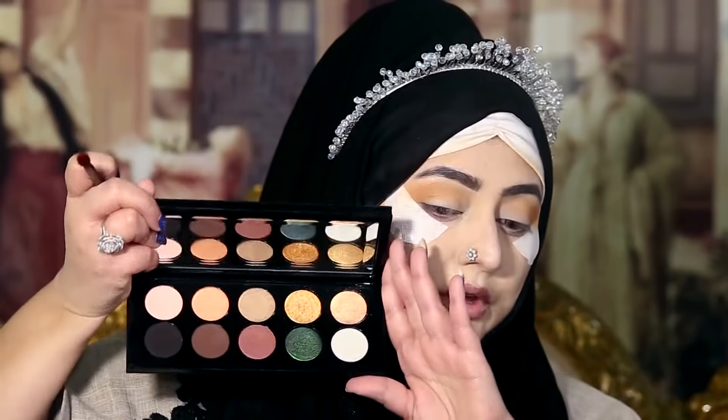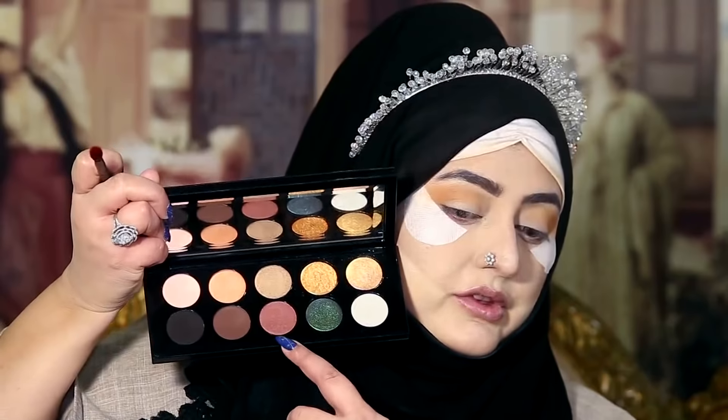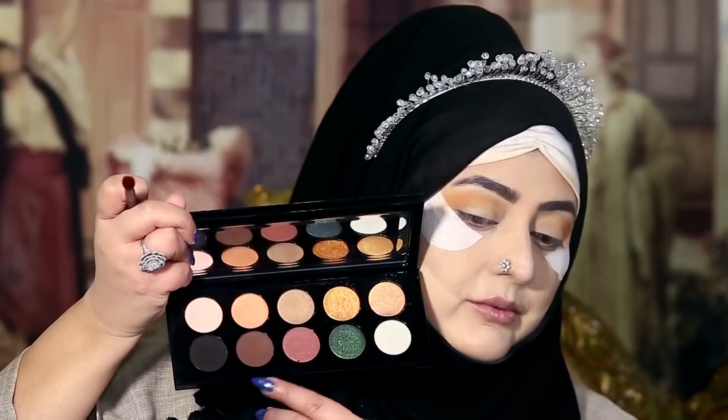Now I'm going to start with this palette — maybe I will use this shade next or this one. Oh my god.